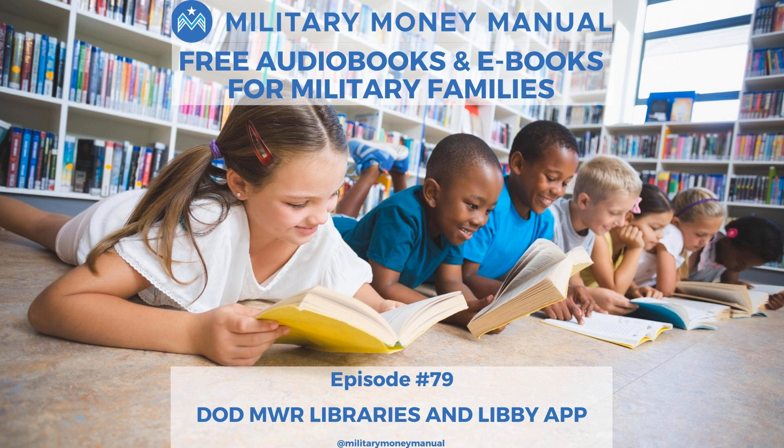Welcome to the Military Money Manual podcast, where every episode is all about achieving financial independence in the military faster than before. We believe personal finance shouldn't be boring or intimidating. Building wealth can be simple, and financial freedom is the ultimate financial goal.